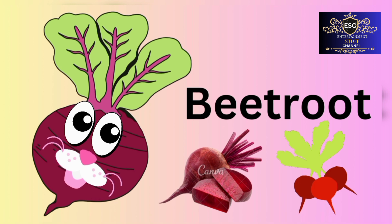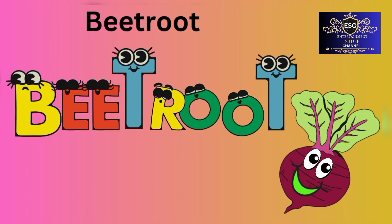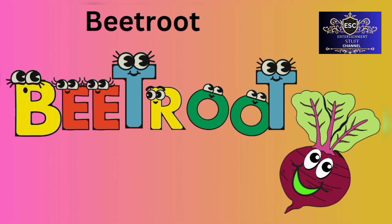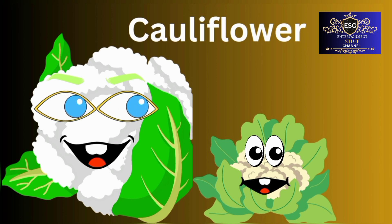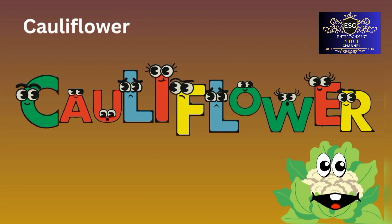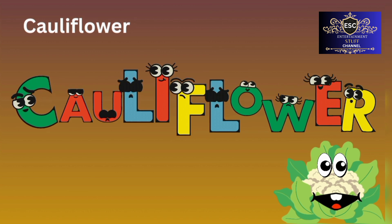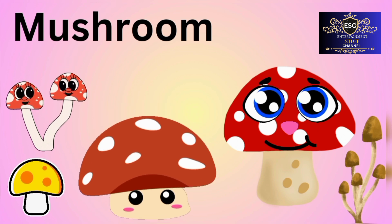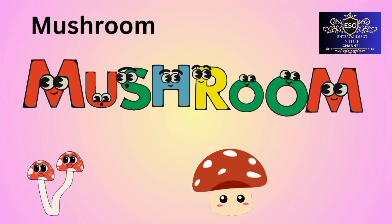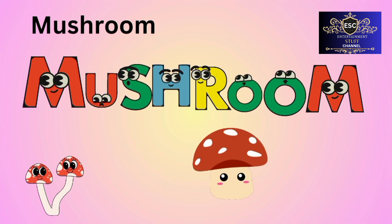Beetroot. B-E-E-T-R-O-O-T. Beetroot. Cauliflower. C-A-U-L-F-L-O-W-E-R. Cauliflower. Mushroom. M-U-S-H-R-O-O-M. Mushroom.